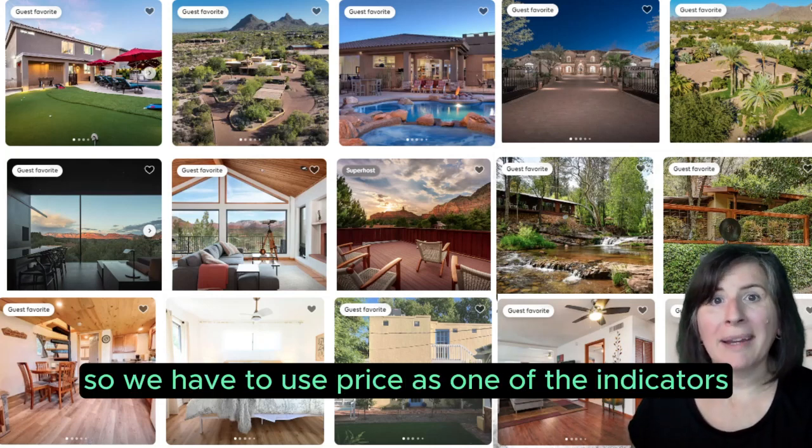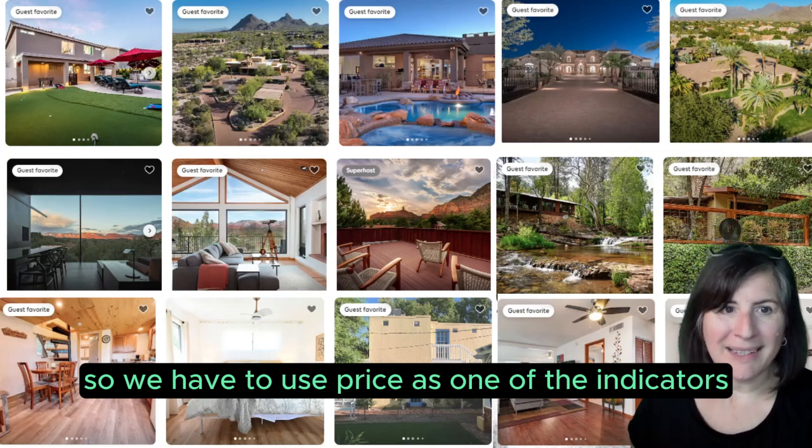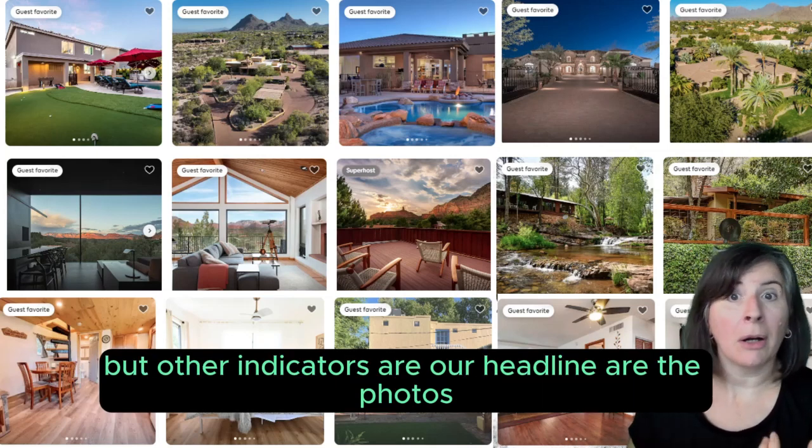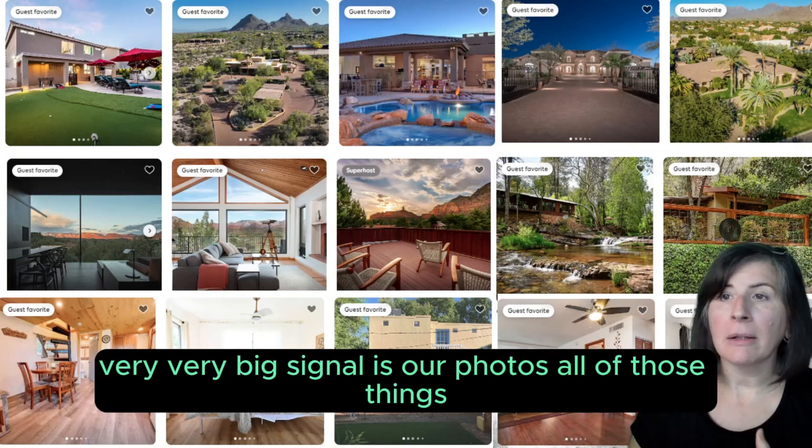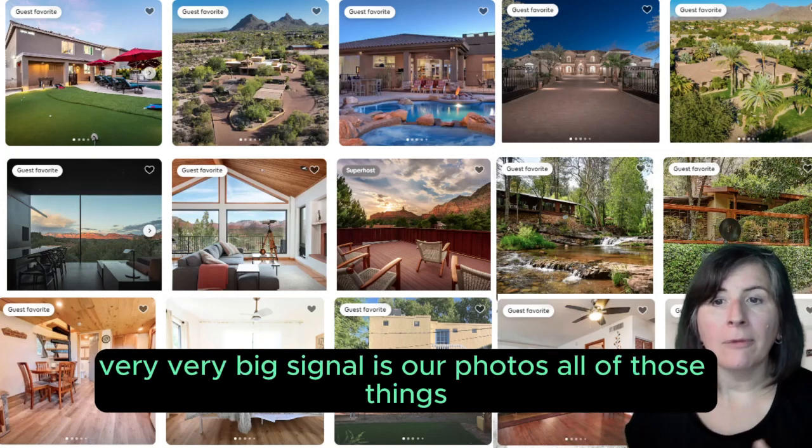One big takeaway: price is just an indication of value. It is a signal of which shelf we probably are on as a short-term rental or as a bottle of liquor. So we have to use price as one of the indicators, but other indicators are our headline, our photos — photos are a very, very big signal — all of those things.